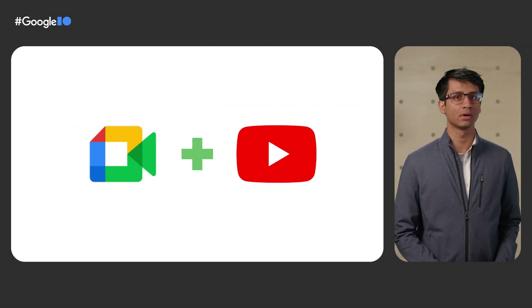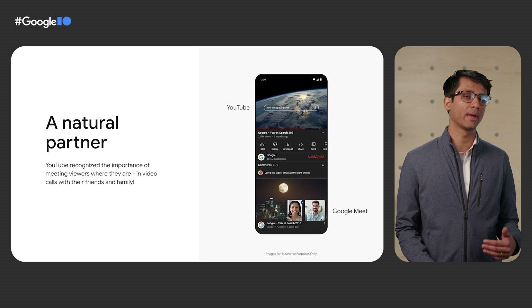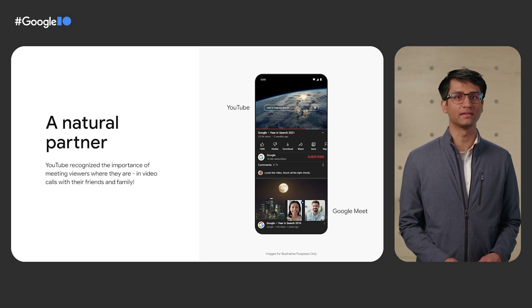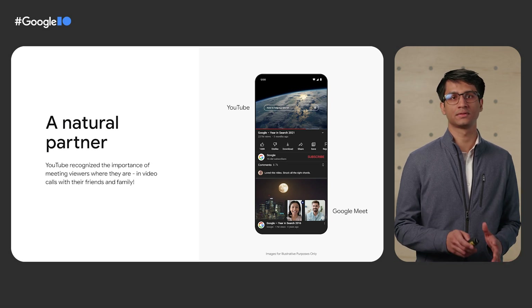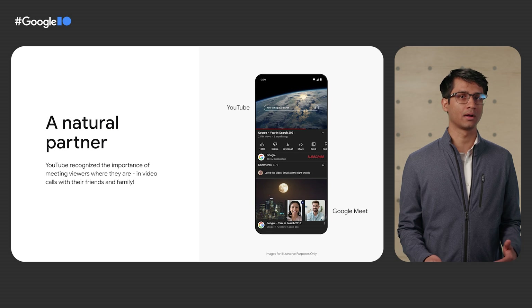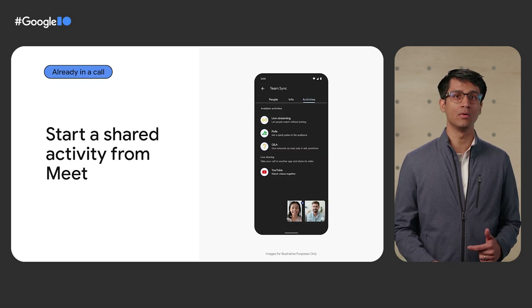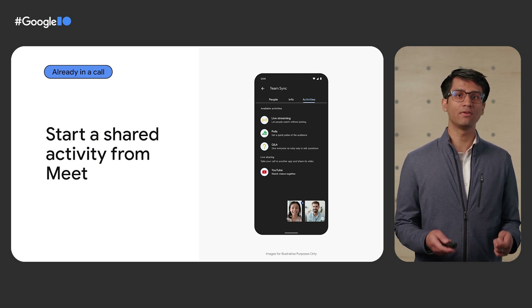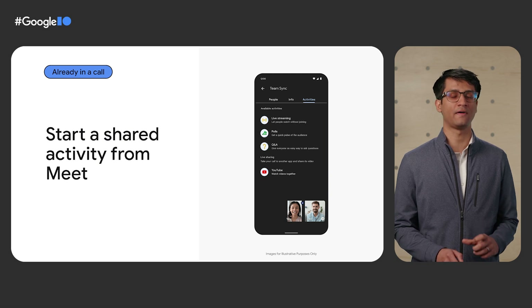Hi, I'm Baraj, a product manager at YouTube. We're really excited about partnering with Google Meet to enable our viewers to watch YouTube together. I'll walk you through how YouTube is using Meet Live Sharing and how you can get started. Meet is a natural partner for YouTube, allowing us to meet our users where they are, in video calls with their friends and family. Users will need a YouTube Premium subscription to initiate a Meet Live Share. YouTube Premium lets users immerse in the content they love without in-stream ads. Once a Premium member starts a Meet Live Share, everyone in the call can join in and watch together, even without a membership. If users are already in a call, they can use the Meet Activities menu to jump to YouTube and start watching together. Every user watches in their own YouTube app, so they can use the features they love — like home, search, and saved videos — to find something to watch together.